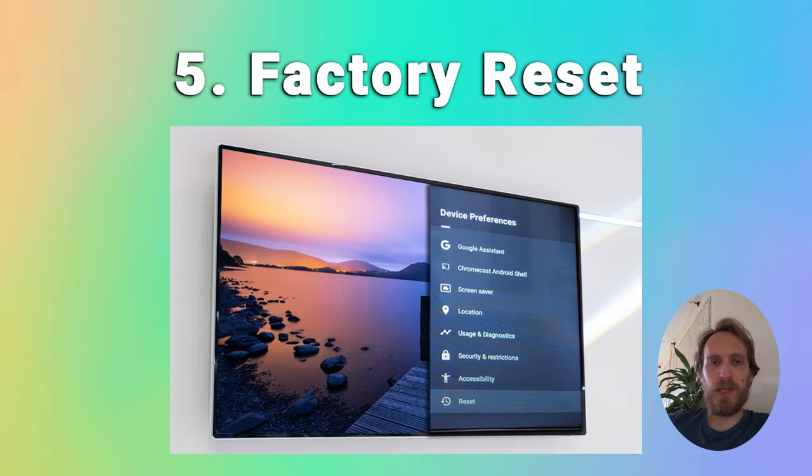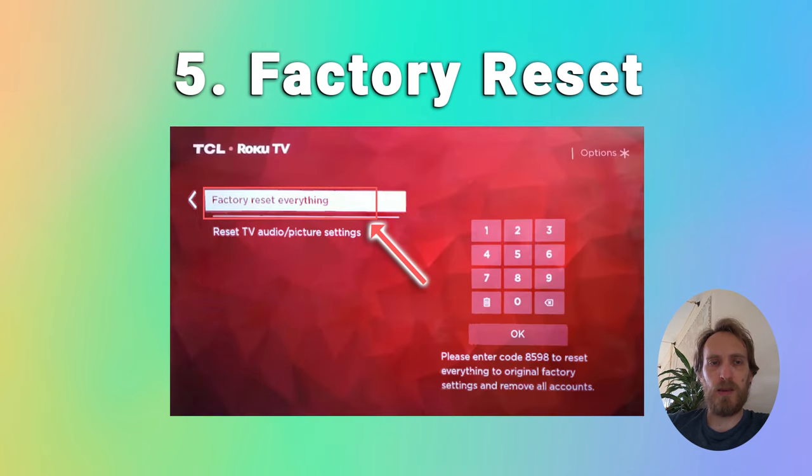To factory reset a TCL Roku TV, press home then go to system, advanced system settings, factory reset and choose factory reset everything, and again enter the code shown.